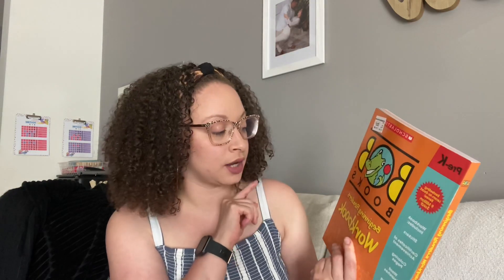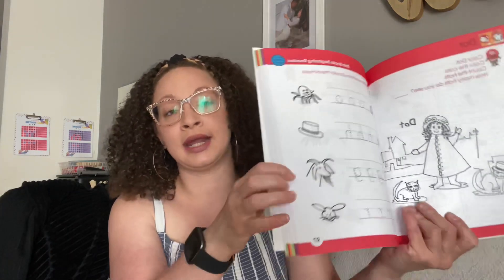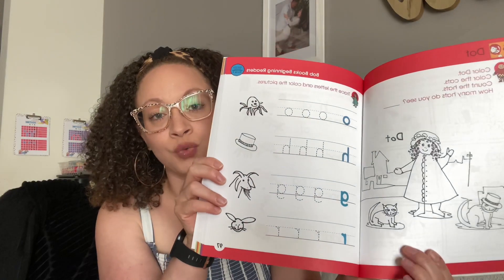The first curriculum we got her is going to be a reading and language arts curriculum. We got her the Bob's Books Beginning Readers Workbook from Scholastics. It was very inexpensive, only cost $11.99. I got this for her because she likes to do curriculum, so we're going to go ahead and work through this school year.